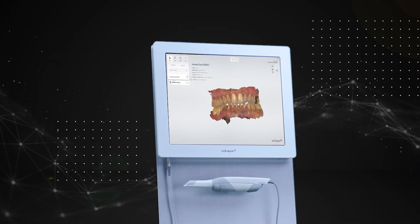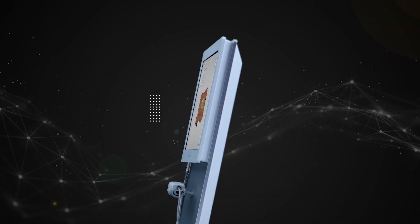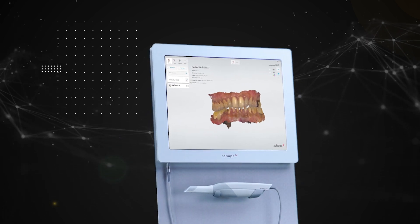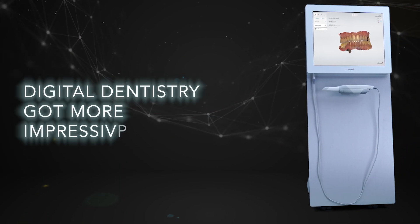The biggest revolution today is the intra-oral scanning technology. And now with the Trios 3 Kart, we have taken the experience to the next level. Digital dentistry just got more impressive and cooler.